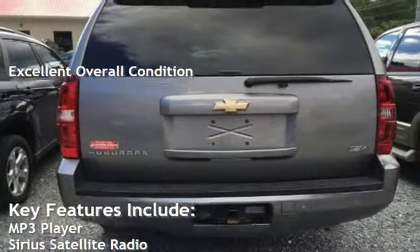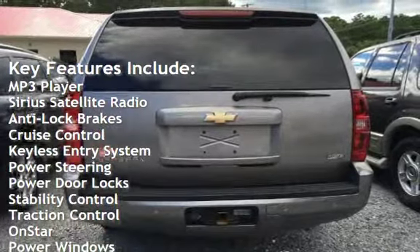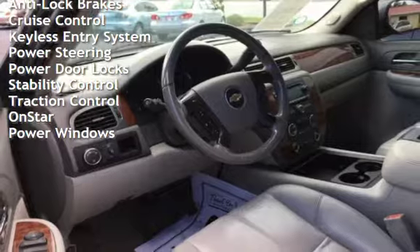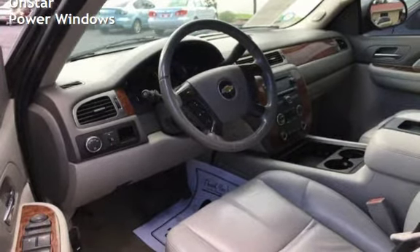Key features include MP3 player, Sirius satellite radio, anti-lock brakes, cruise control, keyless entry, power steering, power door locks, stability control, traction control, OnStar, and power windows.